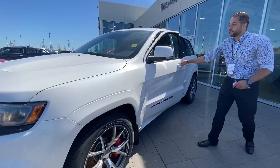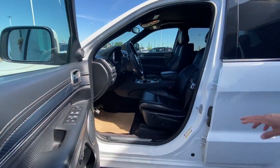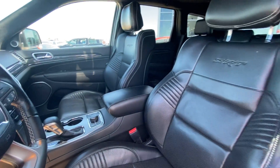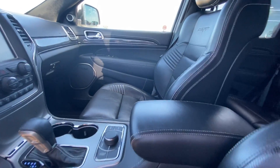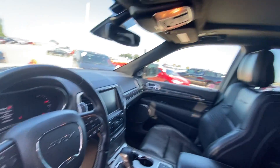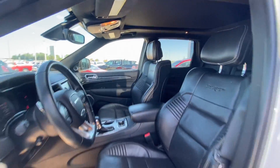Inside you'll find your SRT interior with the full Laguna leather — so you don't get the suede inserts with the leather, it's the full Laguna. Heated and cooled seats, heated steering wheel, remote starter, navigation, 8.4 inch screen, backup camera, and a full panoramic sunroof.